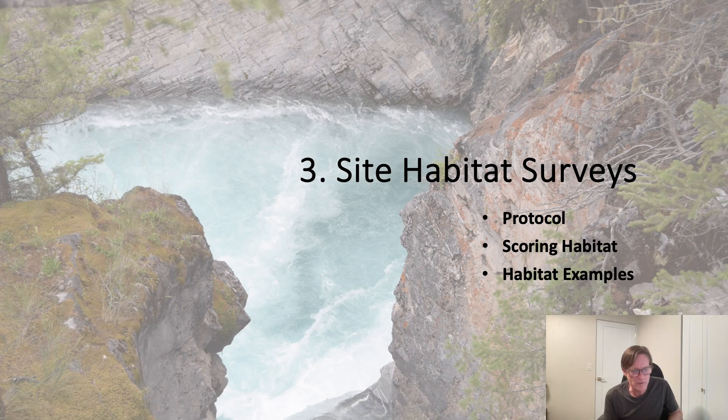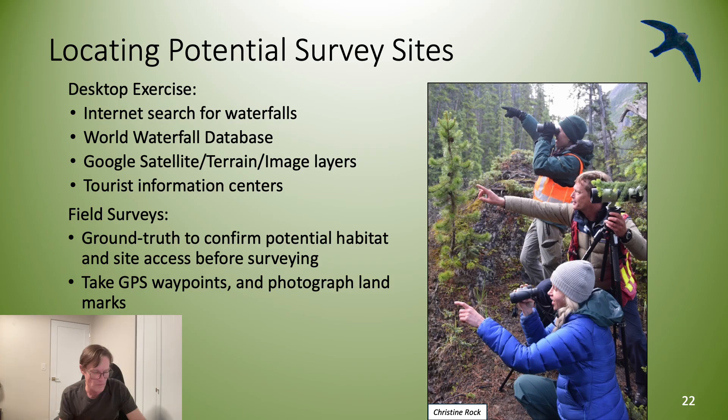I'll now cover each of the three protocol types in more detail, starting with the site habitat survey. Once you locate a potential survey site online, ground truth the site to confirm the habitat looks suitable. Assess how you can access the site and how much time and effort is involved in hiking in. Remember to take waypoints and photographs, and record the amount of time it takes to access the site after you've found the best route. Occupancy surveys start at first light, so it's important to know how long it takes to hike in.